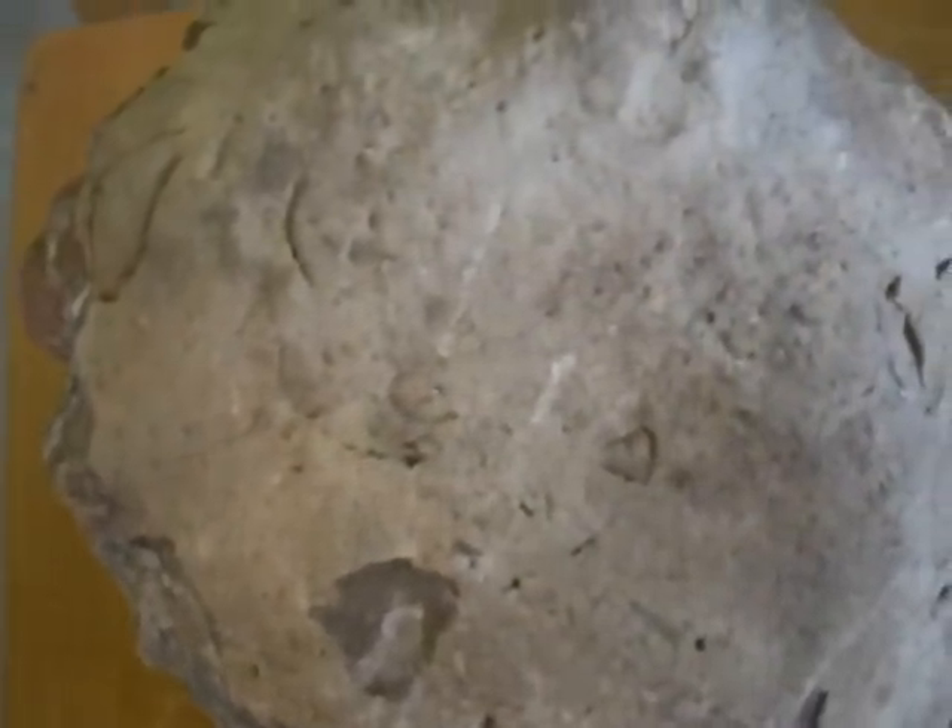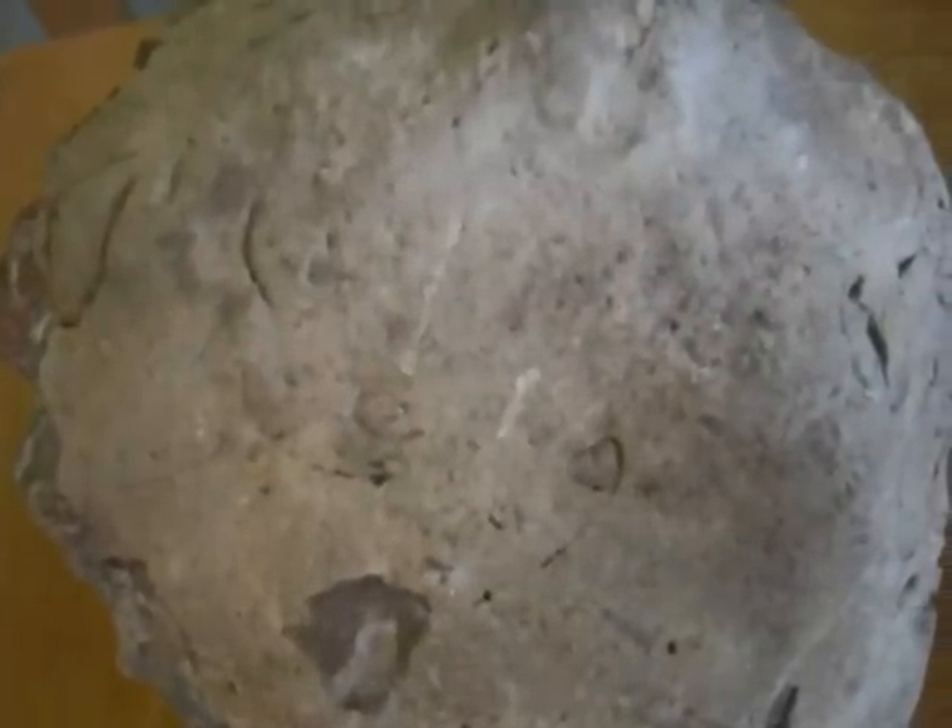I found this rock about two years ago up on the hills, the little foothills that surround Fisherman's Bay on Lopez Island, Washington. When I first found it up there, I saw these little partial circles sticking out of it and I thought that it's probably full of some kind of shell creature — fossils.